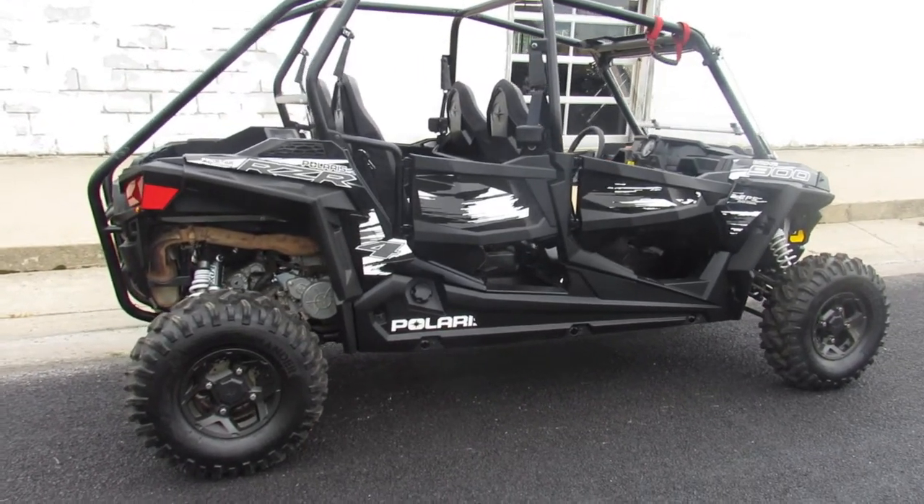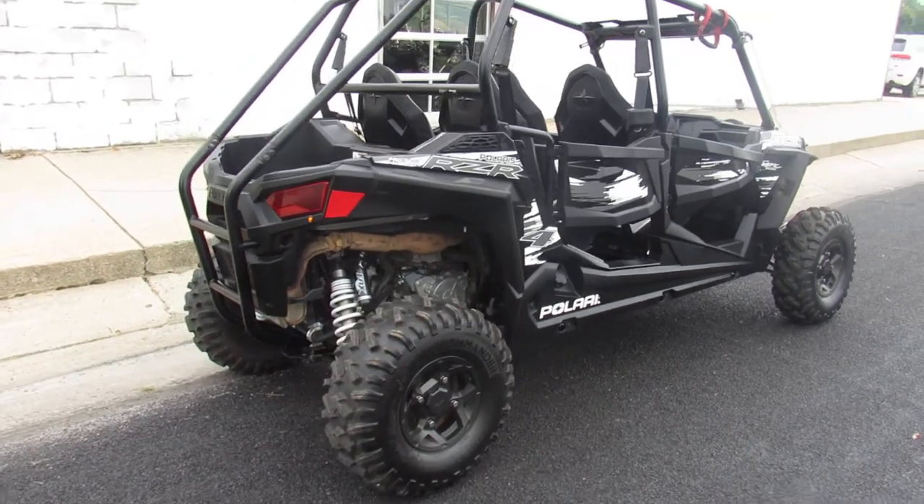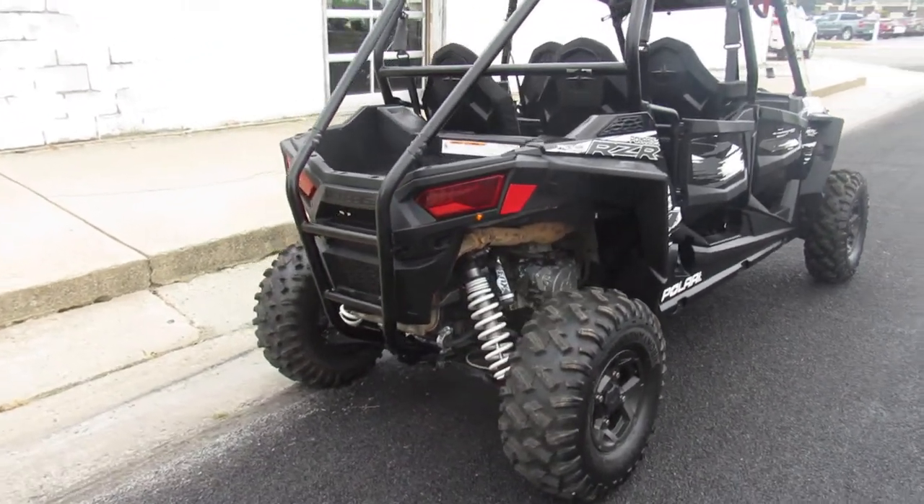Hey guys, ApprovalPowerSports.com here. Anybody looking for a side-by-side, especially a four-seater, we got one used. I know they're really hard to find right now.